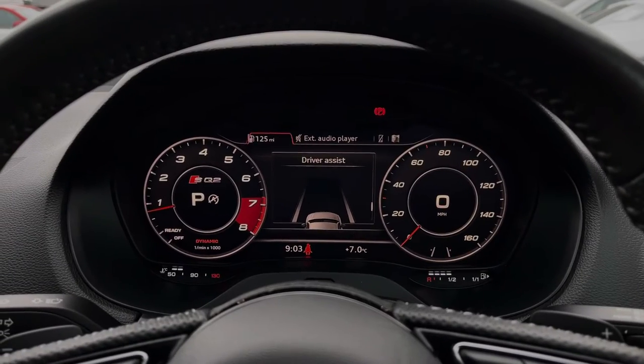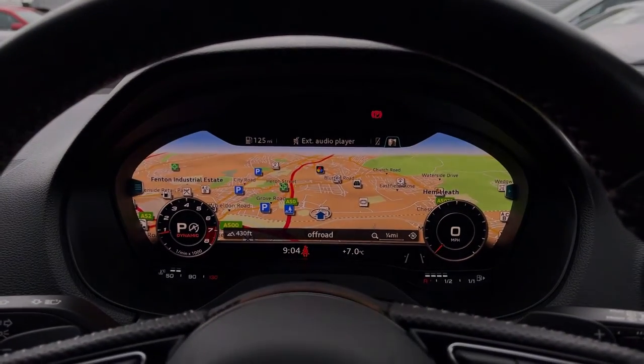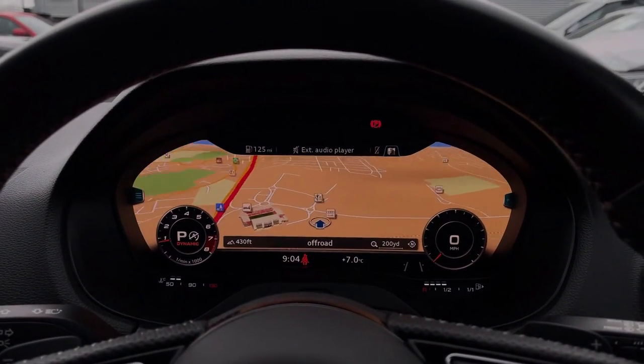Taking a look at the Audi virtual cockpit display, you can see you can use the buttons on the steering wheel to flick through the different menu options available and also get a nice wide view with the satellite navigation system.